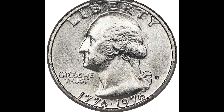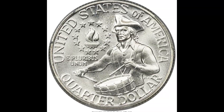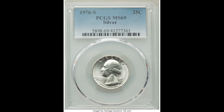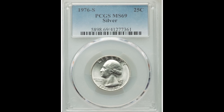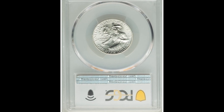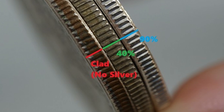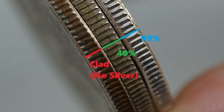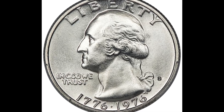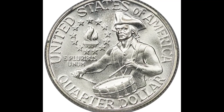$6,600 for this 1976 S 25-cent silver quarter graded by PCGS at mint state 69. So how do you tell if you have a silver quarter? Typically, silver coins will be worth more money than clad coins just based on their metal composition. If you look at the sides of the coins, the one that looks different is the silver one — that's an easy way to spot it. Because this one graded so highly at only one point away from the perfect grade of 70, it sold for $6,600.